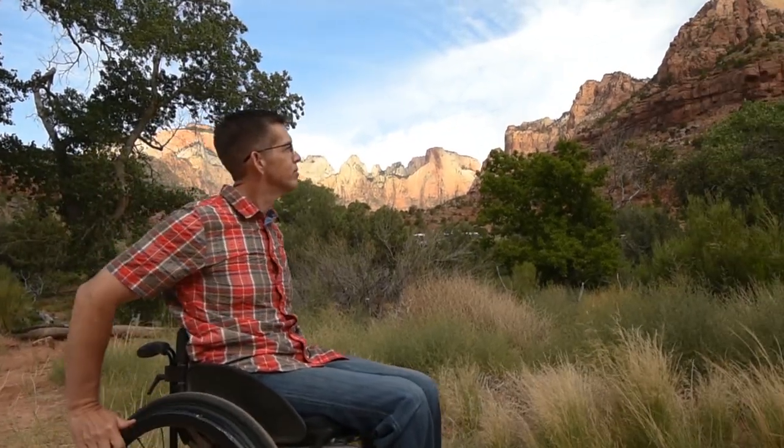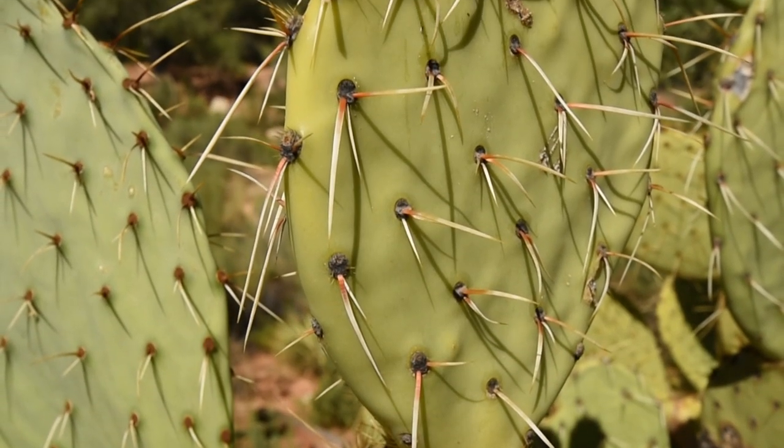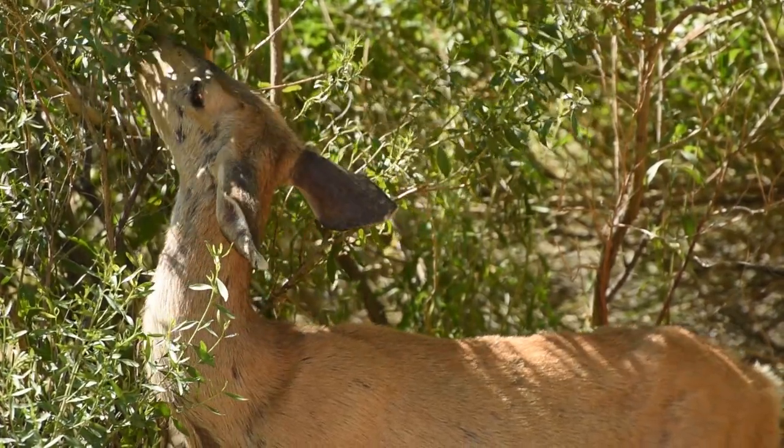Welcome to Zion National Park, known as Mukuntaweep or Straight Canyon by the Southern Paiute. The rock walls of the canyon rise over 2,000 feet above the canyon floor. Here you can gaze up at sheer cliffs in shades of cream, pink, and red set against a brilliant blue sky. Although the park is located in the desert, there are also many opportunities for viewing wildlife.